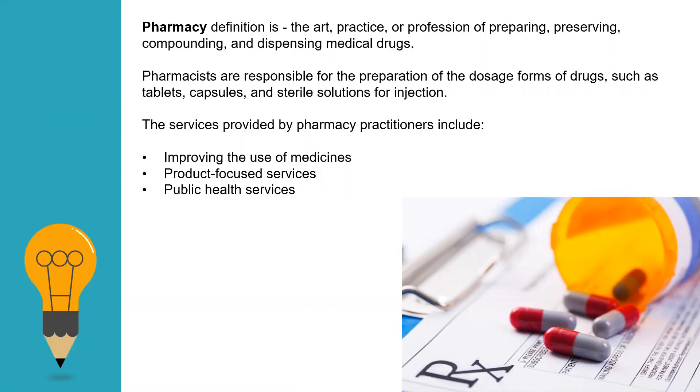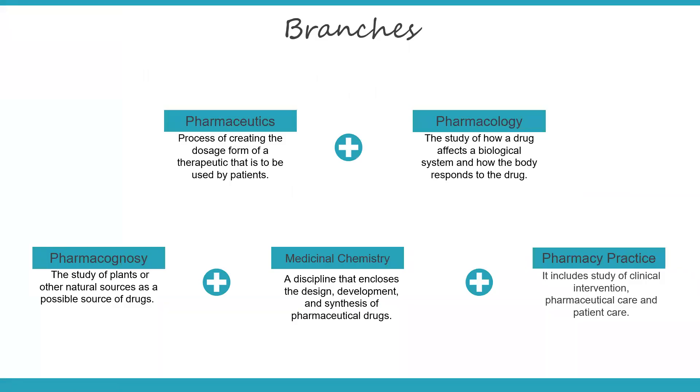Now let's go to the branches. Let us see what are the different branches included in the study of pharmacy. They are pharmaceutics, pharmacology, pharmacognosy, medicinal chemistry, and pharmacy practice.